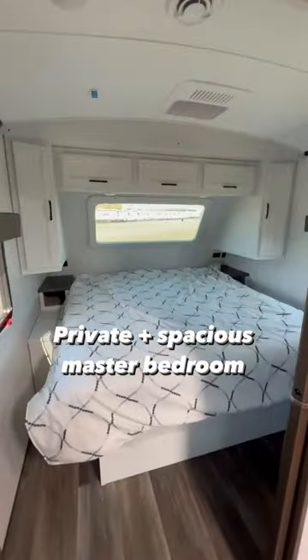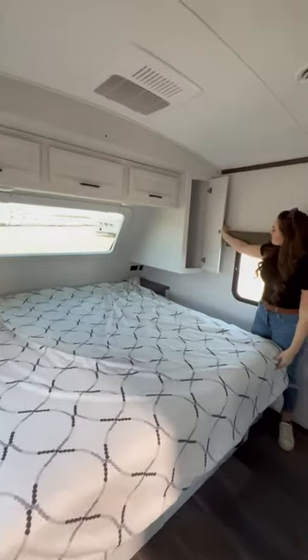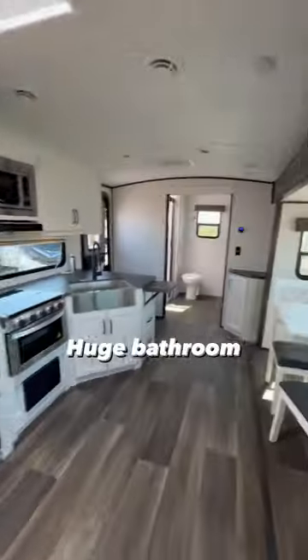The master bedroom is in the front of the camper and has three windows, which really opens up this space. Last but not least, in the back of the camper, we have a huge bathroom.